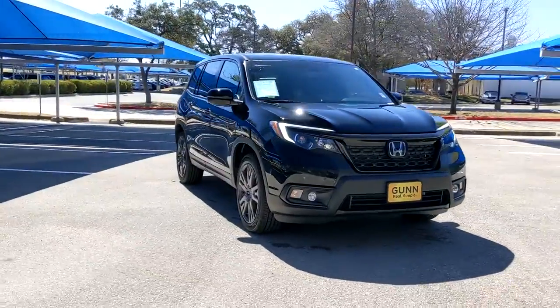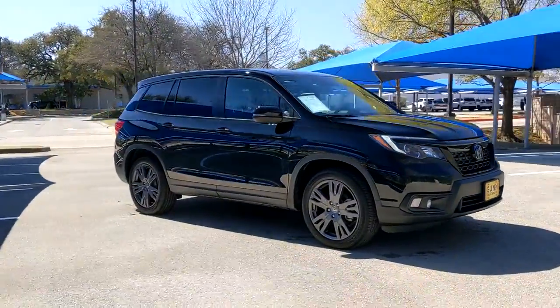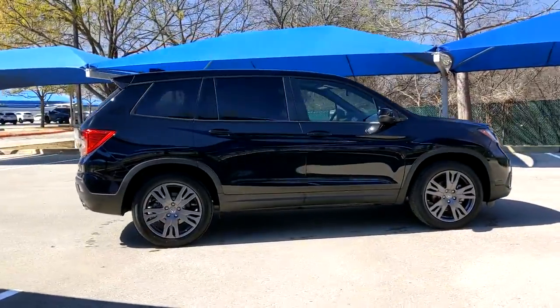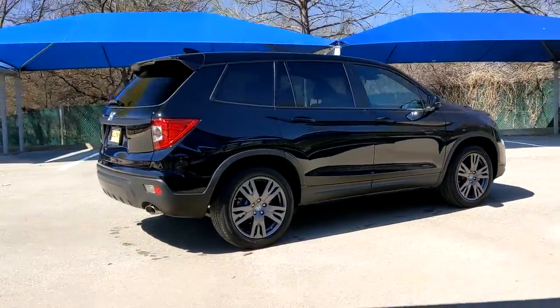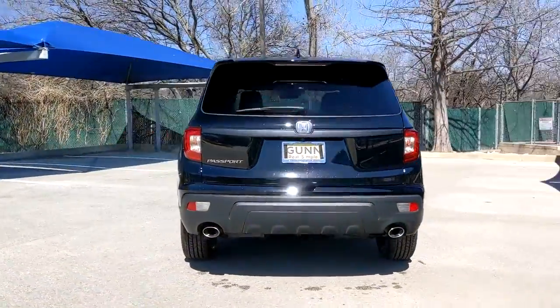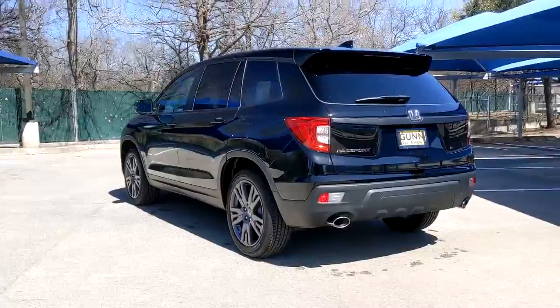Picture yourself in the 2021 Honda Passport. This vehicle is an outstanding buy with fewer than 5,000 miles on the odometer. Presenting the Honda Passport, the mid-sized crossover with all the features you need to make your outdoor adventures fun and comfortable.